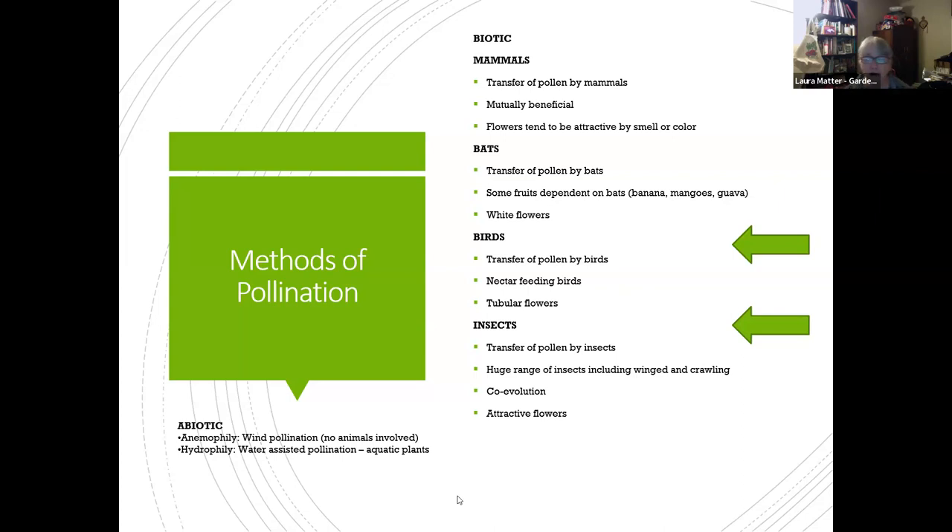Bird pollination is also often incidental in the northwest, typically done by hummingbirds seeking nectar. Most birds are looking for fruit, seeds, or insects. Insects are the big group — there's a lot of co-evolution that has happened between flowers and insects. Flowers that insects are attracted to are visually appealing; insects look for both nectar and pollen. Those are the two primary groups we'll focus on tonight.